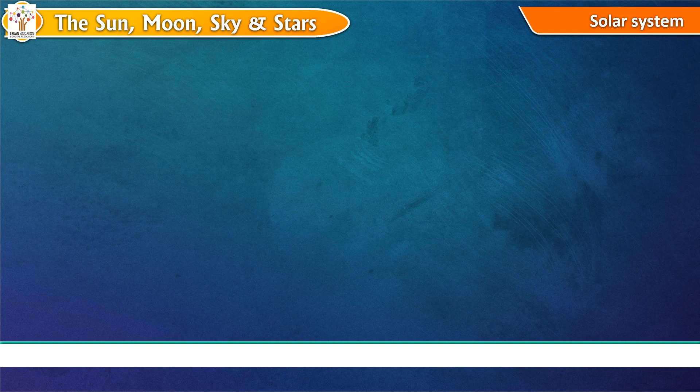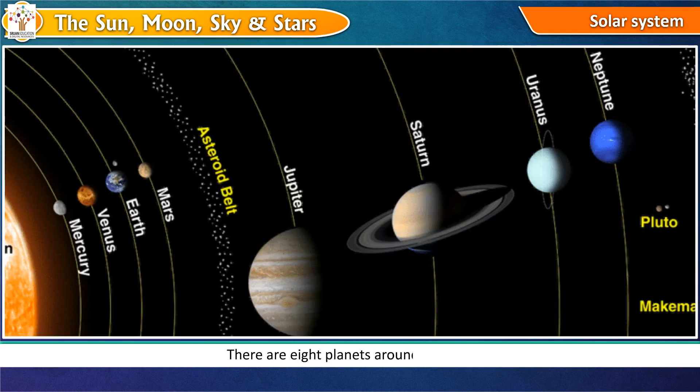Solar System. There are eight planets around the sun. The eight planets are Mercury, Venus, Earth, Mars, Jupiter, Saturn, Uranus and Neptune. The sun, eight planets, moon and other objects form our solar system.